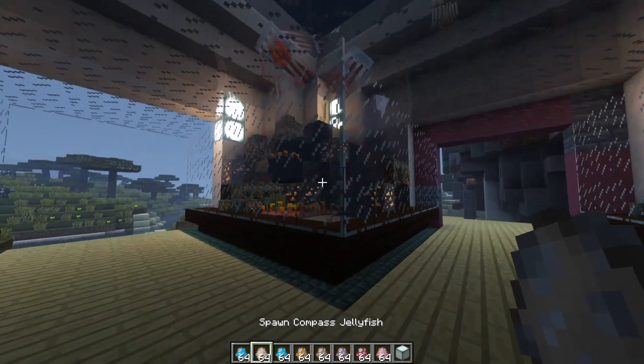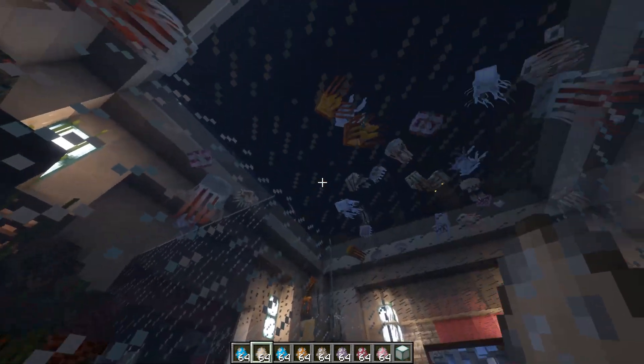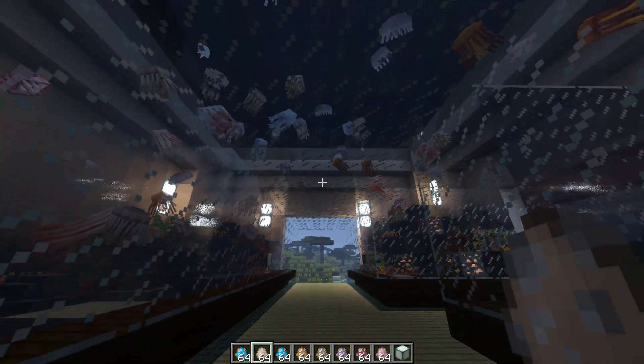And yeah, this is the finished result. I think it looks really cool and magical and mysterious. I love how the jellyfish is sort of semi-transparent - it looks really good.